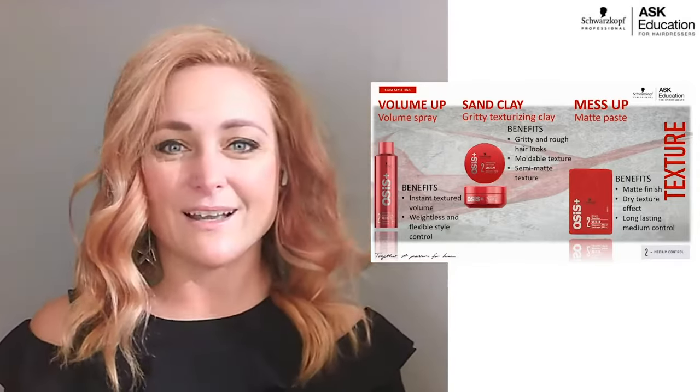Freeze is control level two — a dryer hairspray, stronger than Elastic but easy to brush out. It's a great everyday hairspray for someone who wants a slight hold but still wants to move their hair. Sometimes Elastic isn't quite enough for a full day, so I'll prep with Elastic and then finish with Freeze for everyday looks.